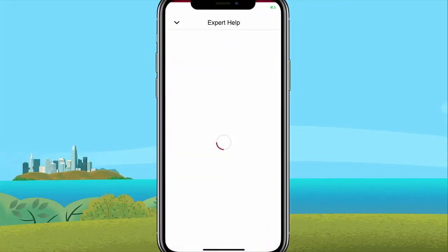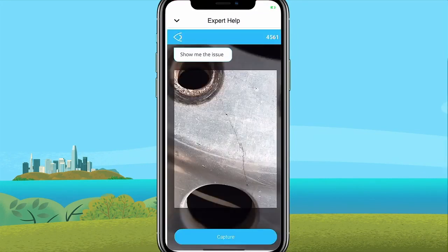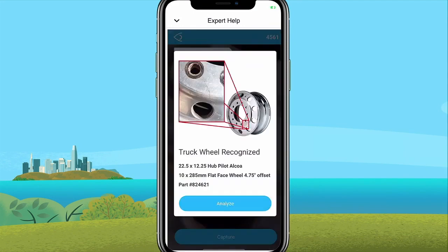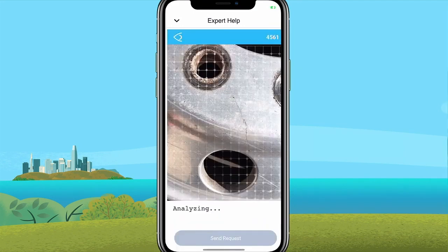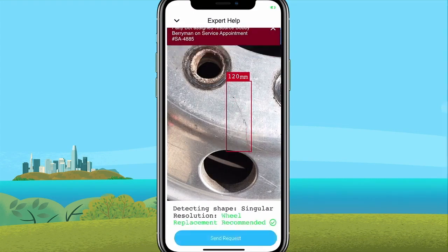But in the future, he'll have augmented reality and AI right at his fingertips. With mobile extensibility, partners like TechSee are building extensions right inside the mobile app to support Bobby in moments of need. So now, all Bobby needs to do is take a photo of that wheel, and AI will analyze the photo, measure the crack, and confirm that this wheel also needs to be replaced.